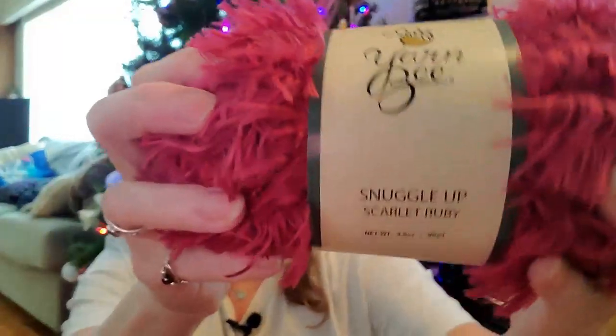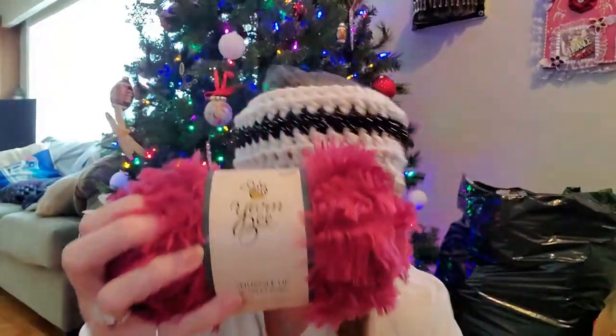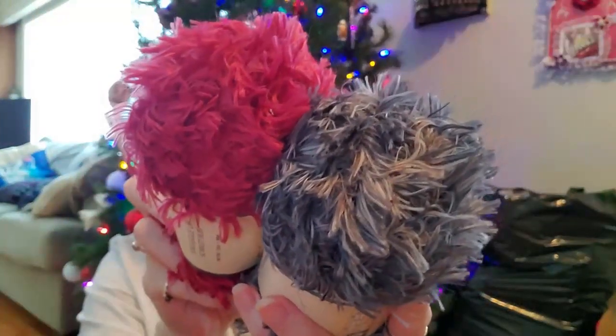Look at this, guys — Yarn Bee Snuggle Up in Scarlet Ruby, and I've also got Silver Fox. Look at that! I'm going to have to make a scooty.